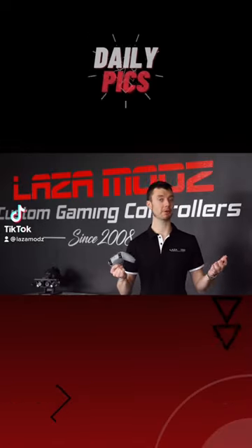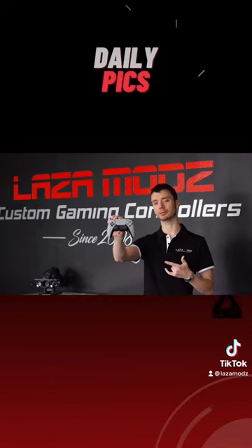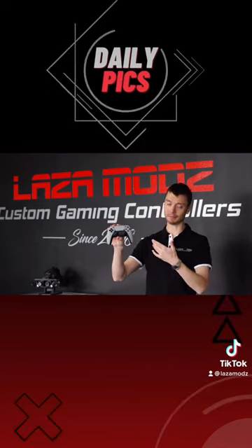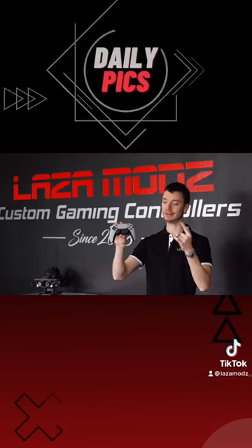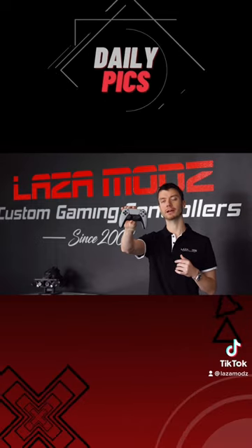Hey everyone, and welcome to the very first Daily Picks video where I choose one custom luxury gaming controller and showcase it to you guys. In my mind, there was obviously only one clear choice for the very first video, and that's our classic PlayStation 1 theme PlayStation 5 controller.